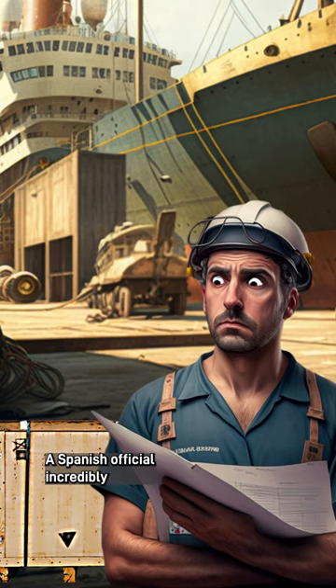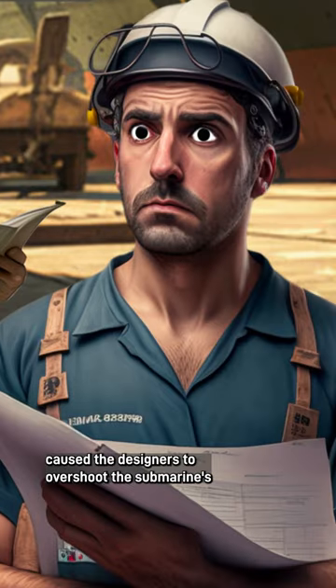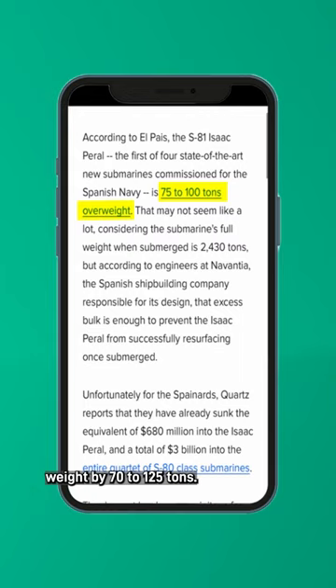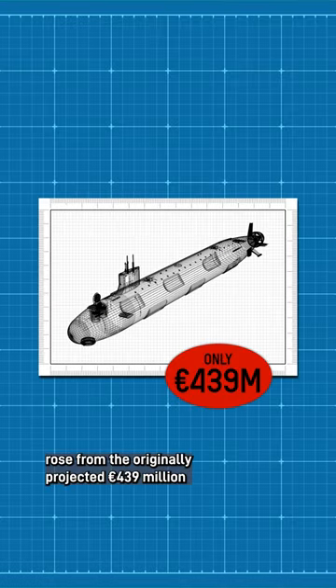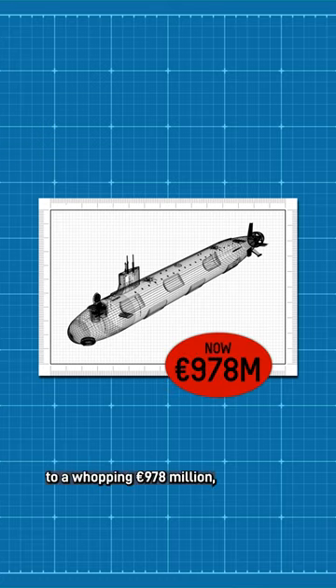A Spanish official told Associated Press that a misplaced decimal point caused the designers to overshoot the submarine's weight by 70 to 125 tons. To fix the issue, the cost of each submarine rose from the originally projected 439 million euros to a whopping 978 million, and delivery was delayed by almost a decade.